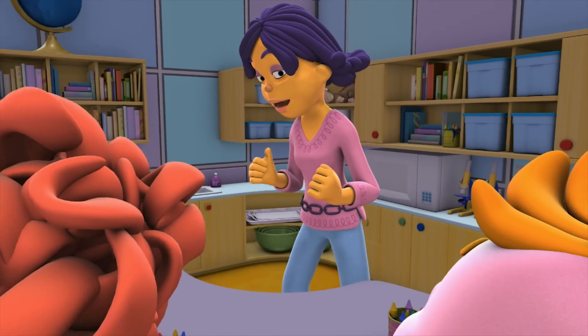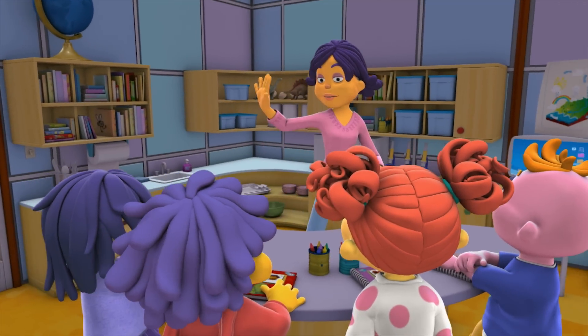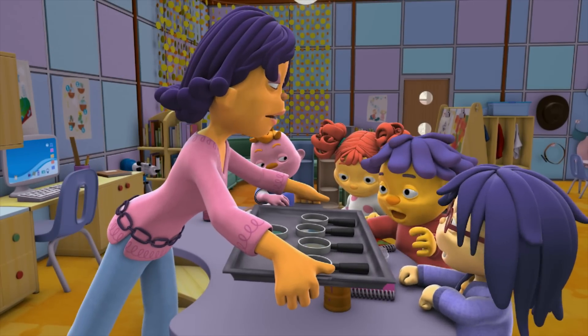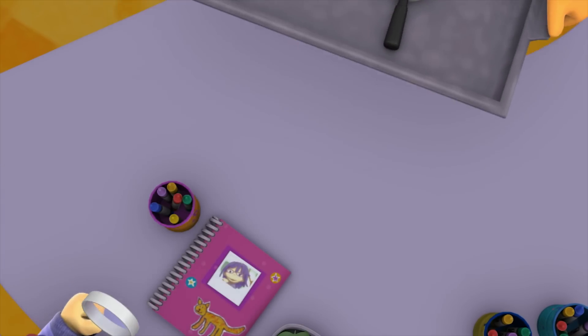We're going to do an investigation I call the Magnification Observation. Oh, that sounds fun. Go ahead, each of you take one. Thank you. And you guys? Okay.